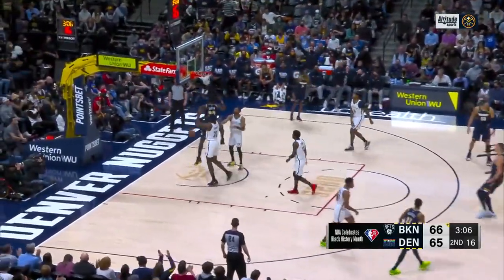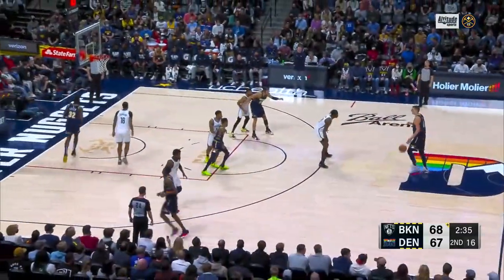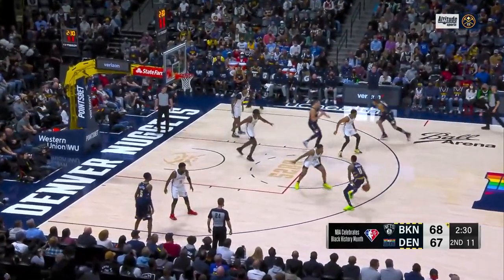66-65. Green is open and another one done — the Nuggets are getting whatever they want on their end. Transitioning his game to the NBA really well — 27th pick in the first round.